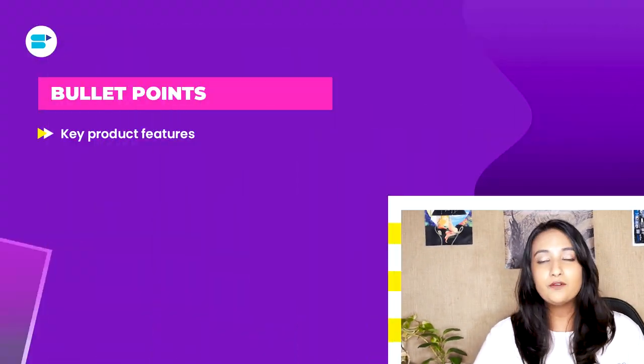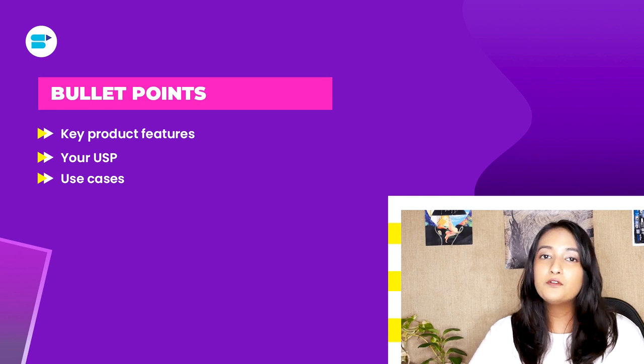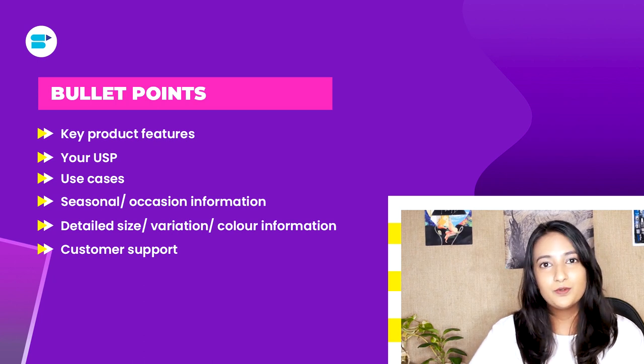Bullet points are a very important part of your listing. This is the first description that a customer sees about your listing, and you have to concentrate your keyword research here as well. Make sure that your keywords are listed properly in your bullet points and description. The bullet points are where you can add these important key features about your product: first, your product key feature; second, your product's USP; third, user cases; fourth, seasonality or the occasion the product will be used for; fifth, detail size and color variation information; and sixth, customer support.